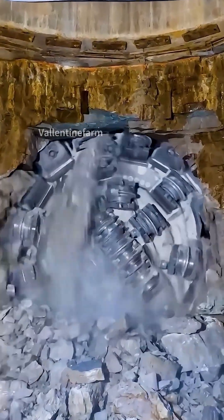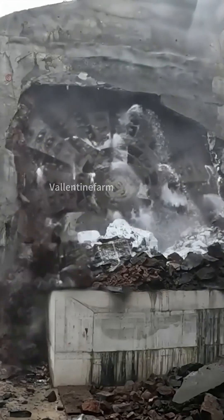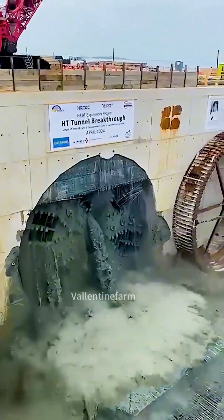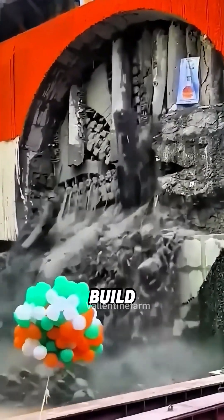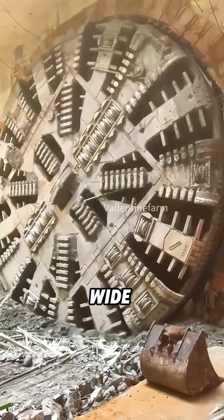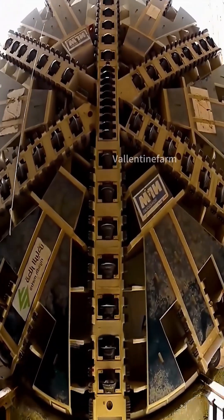Ever seen a giant metal disc spinning out of a mountain, spraying water like a beast? That's not sci-fi. It's a tunnel boring machine, also known as a shield machine. Engineers use this monster to chew straight through mountains and build tunnels at the same time. Its circular face, up to 65 feet wide, is packed with razor-sharp cutting heads.